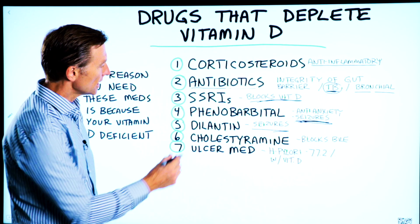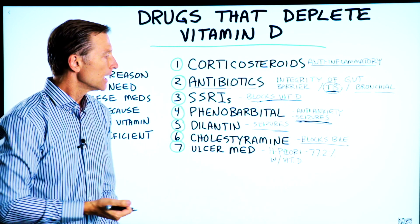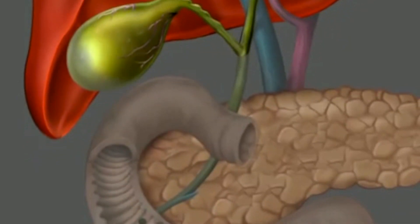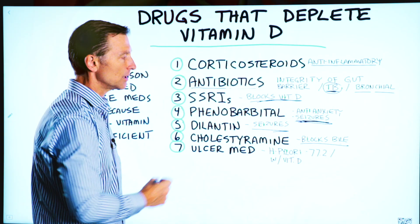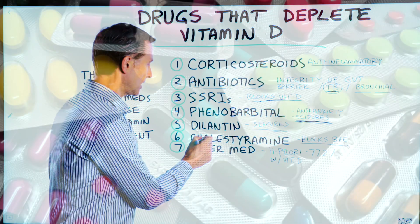Number six: cholesterolamine. This is a medication that blocks bile if someone has too much bile, and it also blocks cholesterol. Cholesterol is needed to make bile and vitamin D, so this medication definitely blocks the ability to make vitamin D. You're going to be vitamin D deficient if you're on this medication.